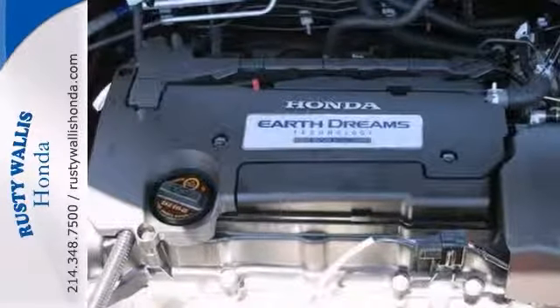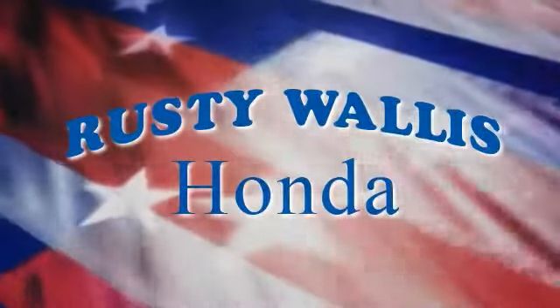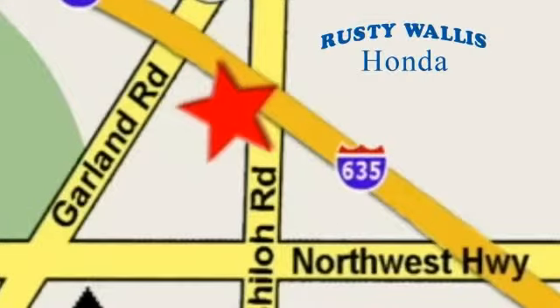Come by for a test drive today. At Rusty Wallace Honda, our primary goal is to satisfy our customers. Stop in today. We're easy to find just off I-635 at Shiloh Road.